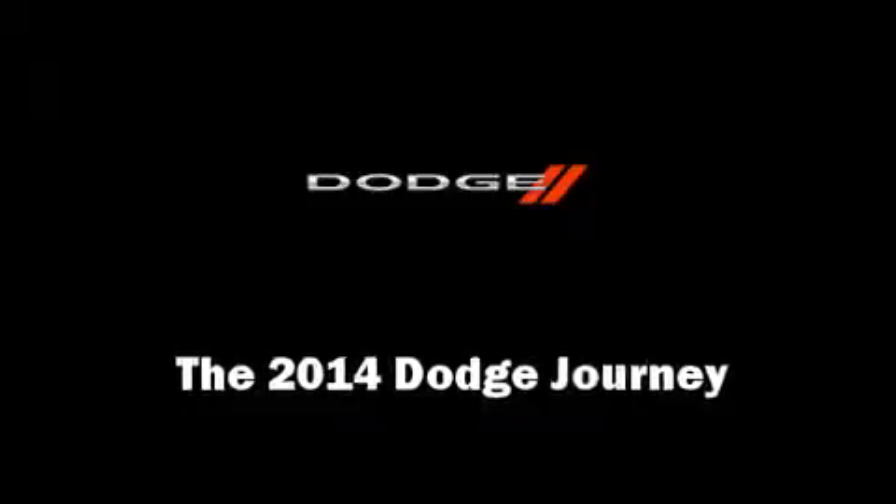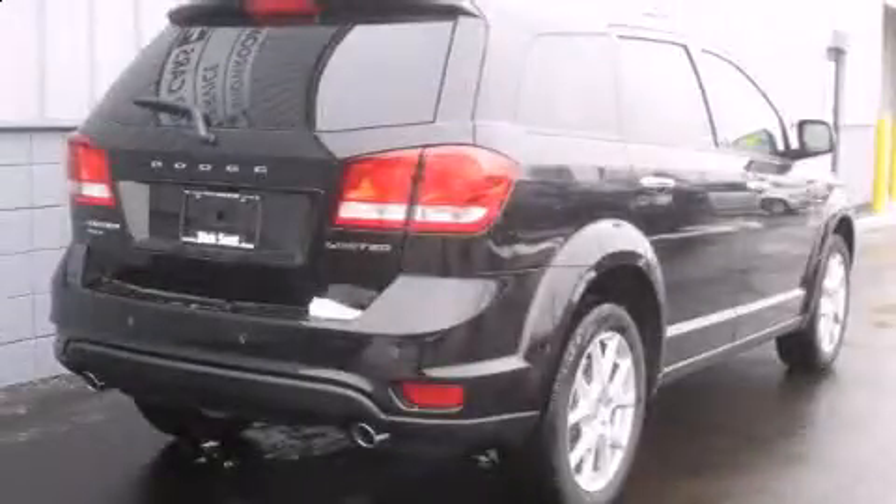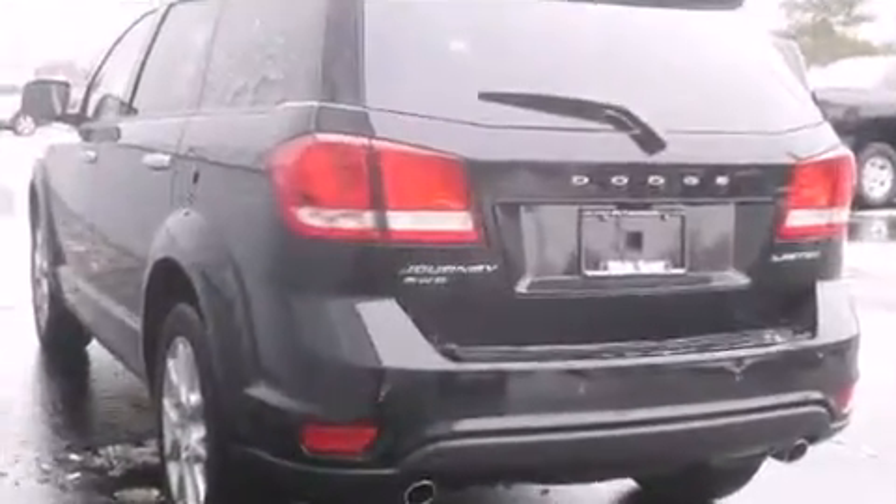Take command of the road in the 2014 Dodge Journey. Under the hood, you'll find a six-cylinder engine with more than 270 horsepower. And for added security, Dynamic Stability Control supplements the drivetrain. All-wheel drive maintains traction at all four corners.